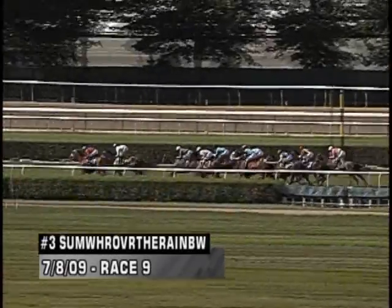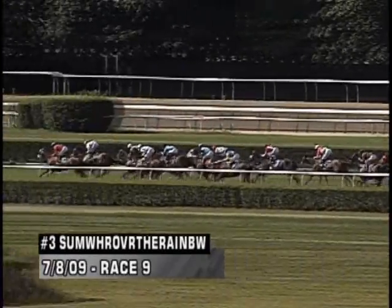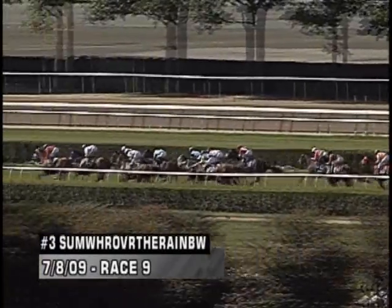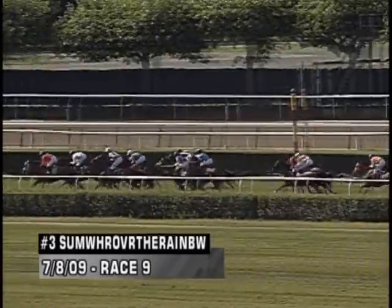She made a very wide, premature move that day. It's a race worth going back to look at if you have her lifetime past performances. What I find interesting about this race is not only do you see Somewhere Over the Rainbow again out in the clear in a turf race making a wide, premature move.